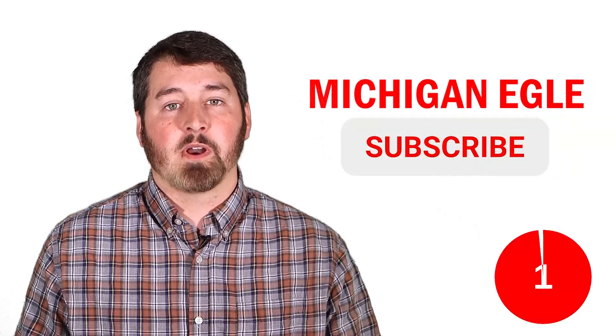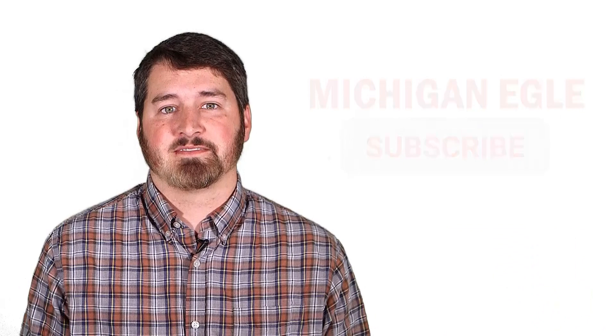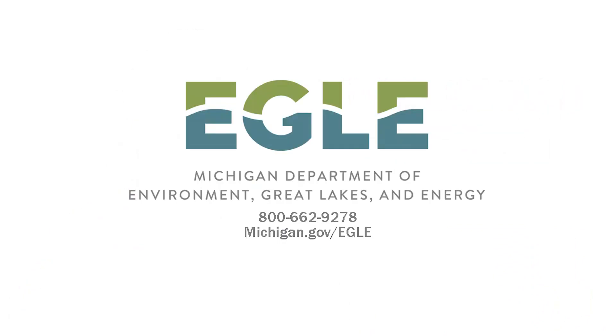And don't forget to subscribe to our YouTube channel for more episodes of MyEnviroMinute. Thank you for watching, take care.